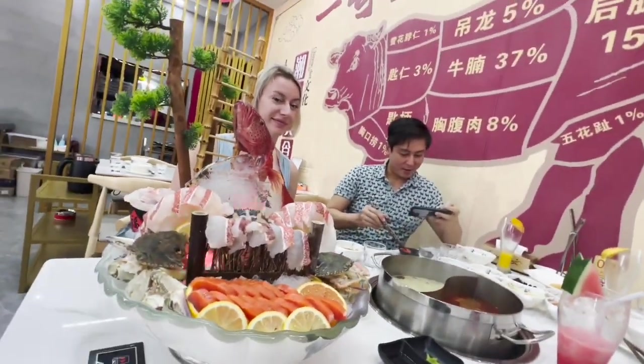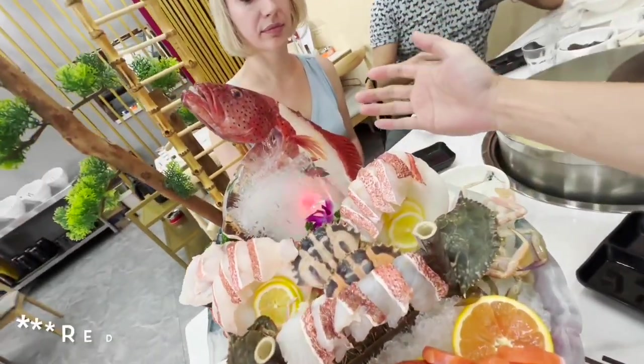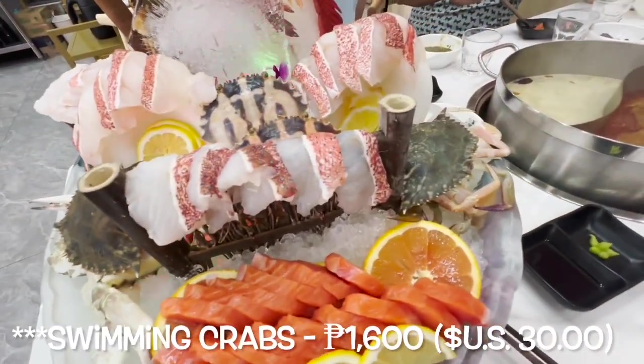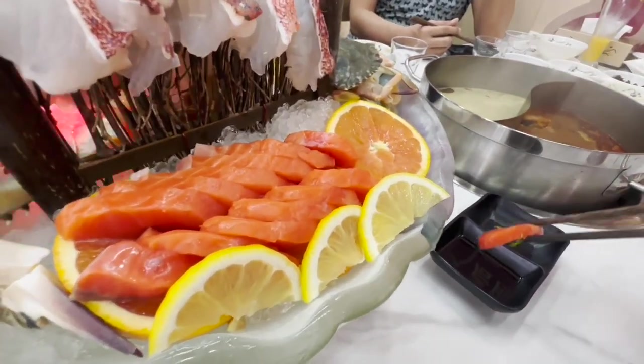Our hot pot feast is about to begin and we're starting off with the king's seafood platter. We have salmon sashimi, this red grouper that is absolutely stunning, and a few swimming crabs. Let's get this party started. The salmon sashimi melts in your mouth like butter.